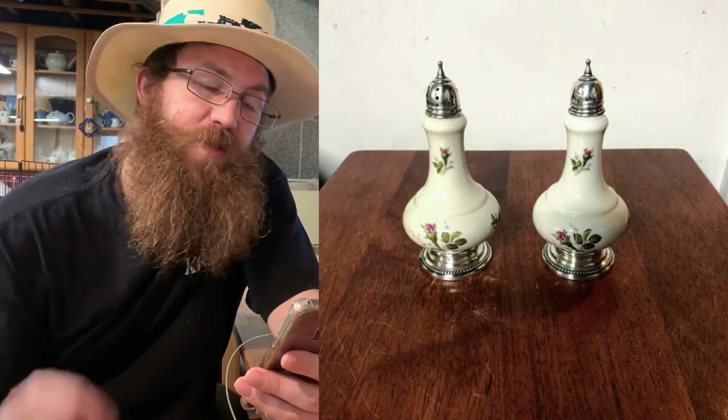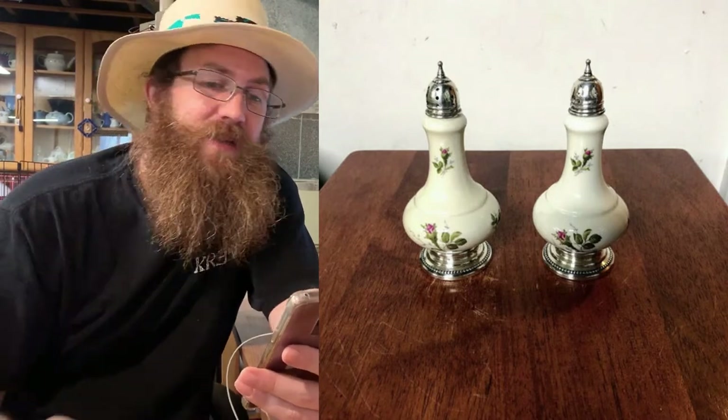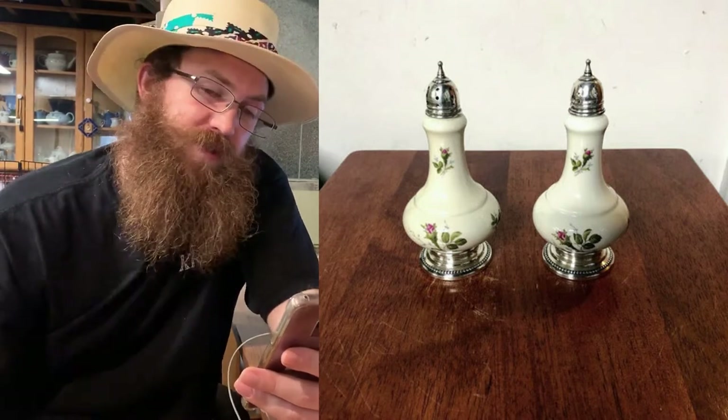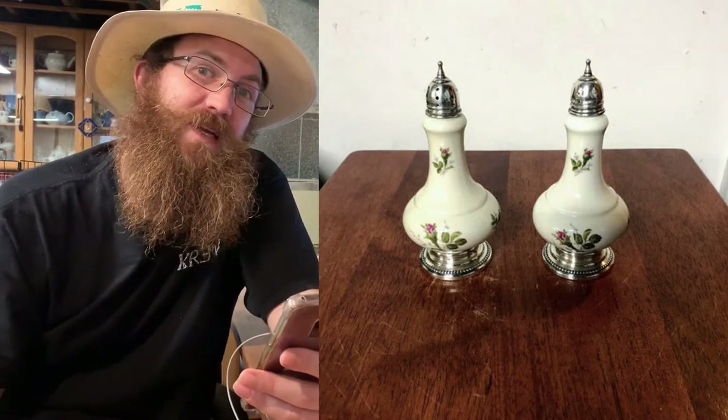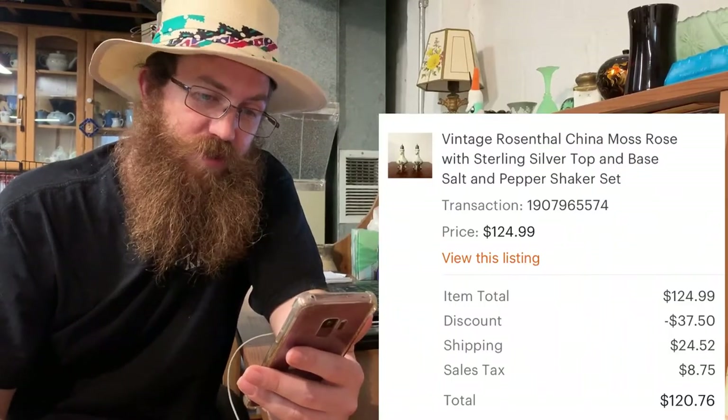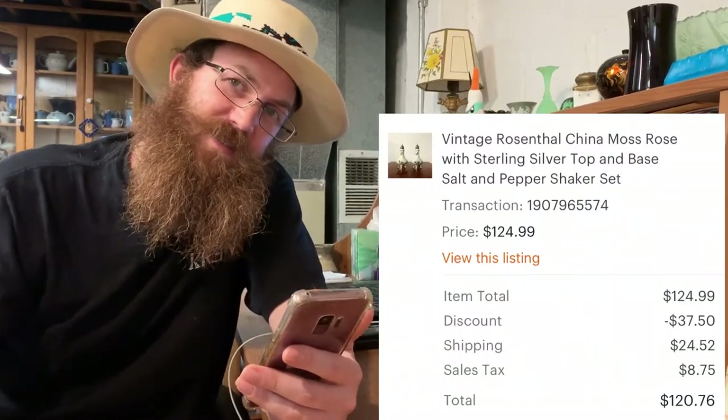The last thing that sold on Etsy from Monday to Monday was a big sale — a vintage Rosenthal china Moss Rose pattern salt and pepper shaker set with sterling silver tops and bottoms. I picked these up at an estate sale for $14 and the buyer was all in for $120.76.